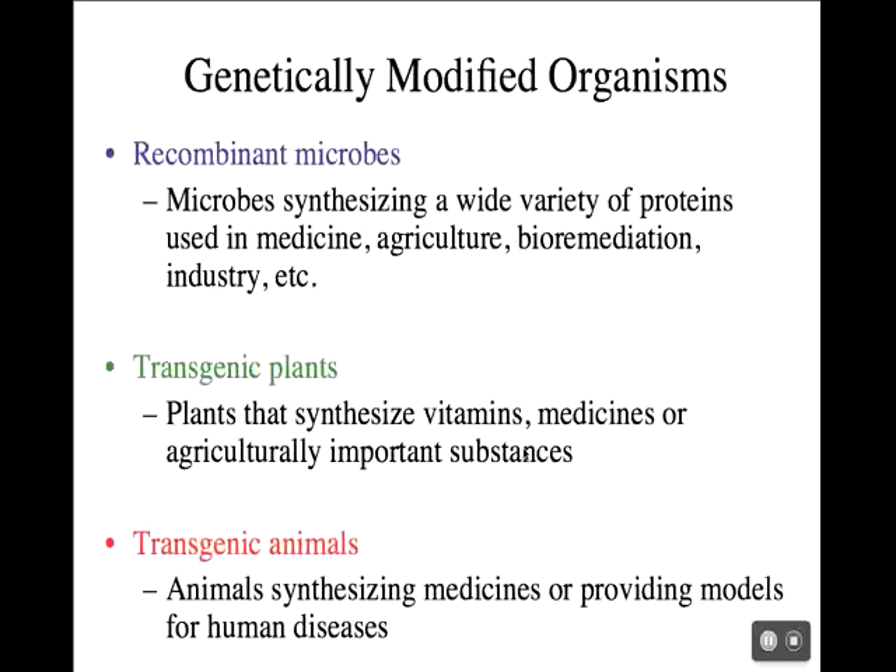We've talked about recombinant microbes where the microbes are synthesizing a variety of proteins that can be used in medicine or agriculture or bioremediation or industry. You can also have a microbe that's making something useful for bioremediation. Remember the examples where they use bacteria sprinkled on the surface of oil spills for the bacteria to digest that oil? Those weren't genetically engineered bacteria. What they did is take normal marine organisms and put in plasmids containing the genes for digesting oil through transformation.